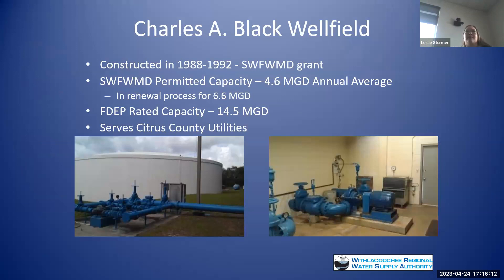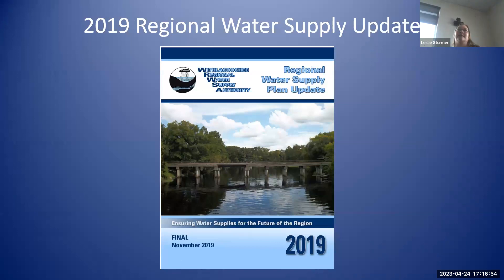Our water supply is the Charles A. Black Wellfield, and we have two water plants as well. The wellfield was constructed between 1988 and 1992. The current permitted capacity is 4.6 million gallons a day, and we are in the process of renewing that permit for an expansion to 6.6 million gallons per day. All of the water we're producing right now goes to Citrus County. One of our main functions is regional water supply planning for our four-county area in a five-year updated plan — our last was issued in 2019 and we're working on our 2024 update now.